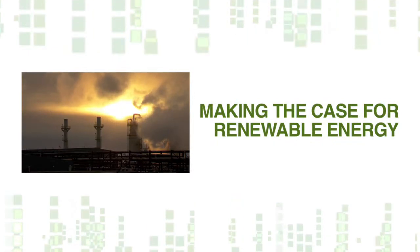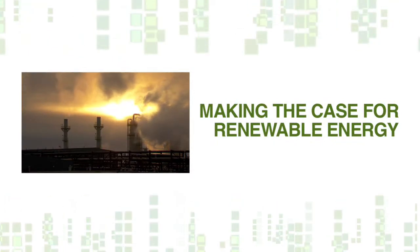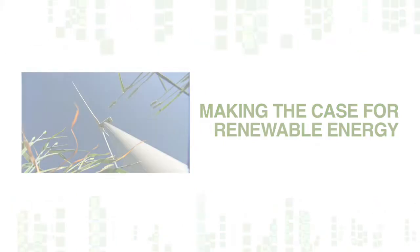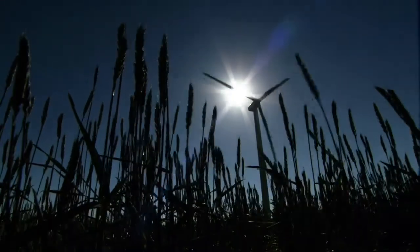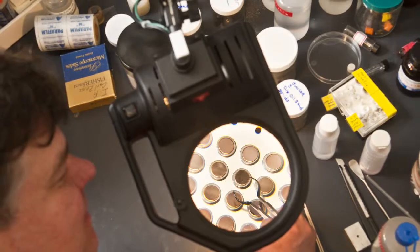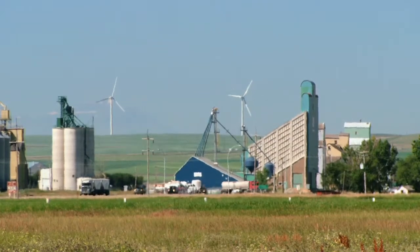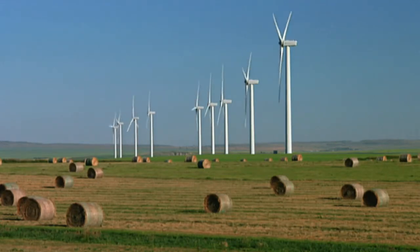By 2050, Alberta plans to reduce greenhouse gases by 200 megatons annually. Renewable energy will play a big role in this reduction. With certain forms of renewable energy, it's not always available — the sun isn't always shining and the wind isn't always blowing. The ability to store that energy so that it can be used when it's needed is going to play an important role in the wider adoption of renewable energy onto our electricity grid. To deploy renewable energy more broadly, it needs to be cost competitive with fossil fuel energy and fossil fuel technologies.